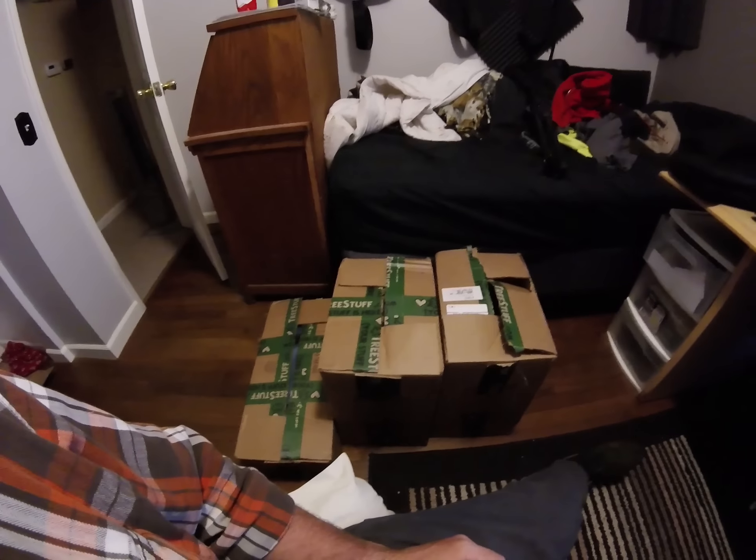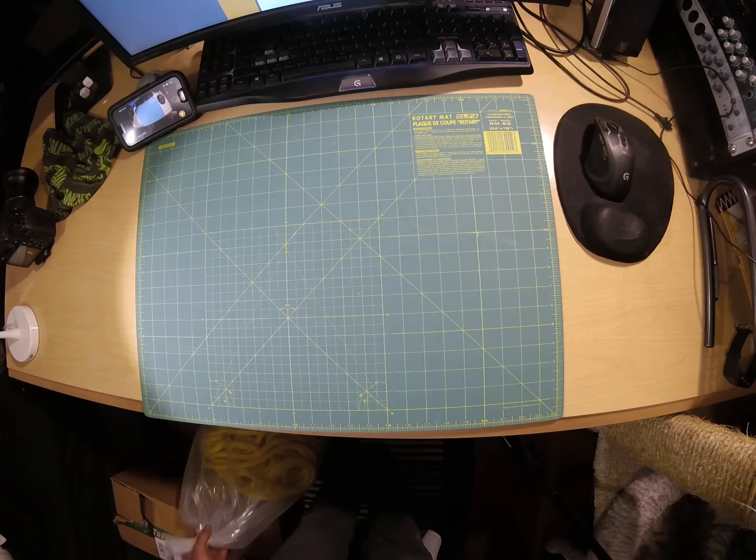The original plan was to do an unboxing video, but that plan went out the window as soon as I saw the boxes. So now I'm just going to show what I just got in, but the boxes are... yeah.